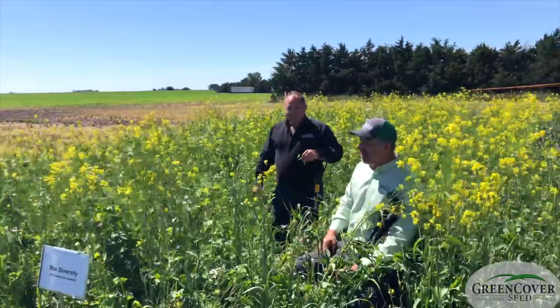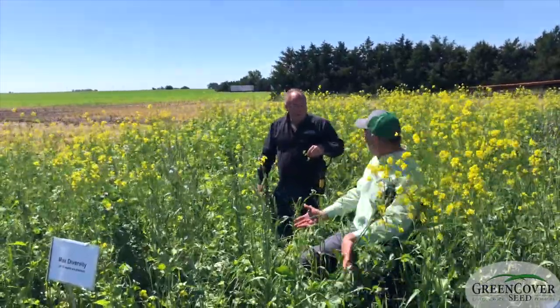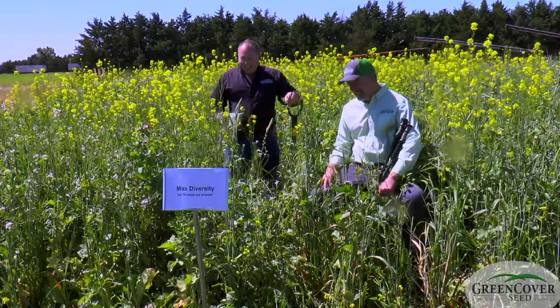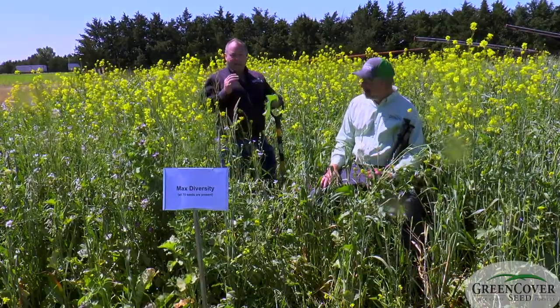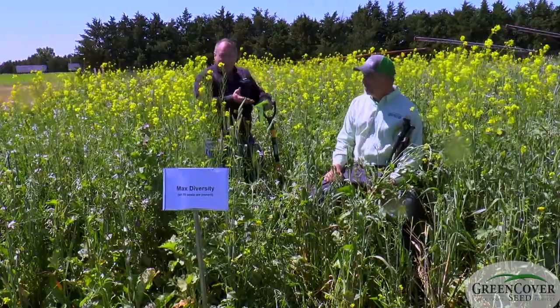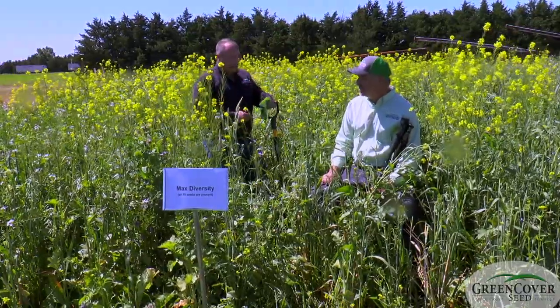As a general rule, Dale, I would say that everything I saw down there, I'm seeing here, but it's better. Why is it better here? Diversity. There is truly power in diversity. The worst competitor a corn plant can have is the corn plant next to it.